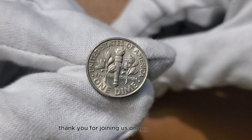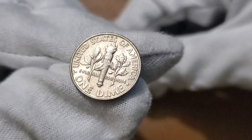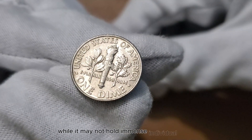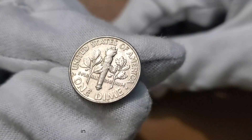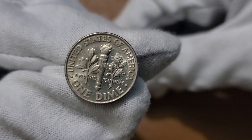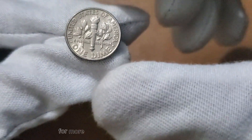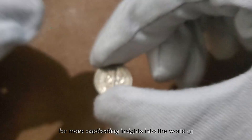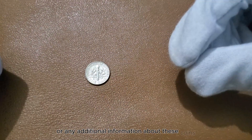Thank you for joining us on this exploration of the 2006 US 1-dime coin. While it may not hold immense individual value in most cases, the joy of collecting lies in uncovering hidden treasures. If you found this video intriguing, please like and subscribe for more captivating insights into the world of numismatics. Share your thoughts or any additional information about these coins in the comments below. Until next time, happy collecting!